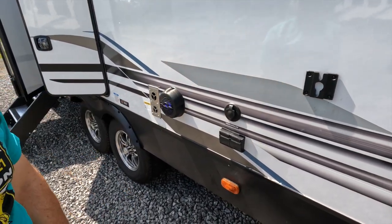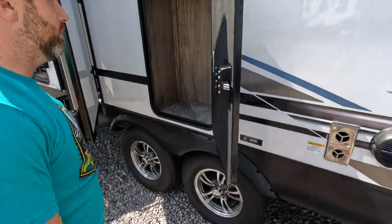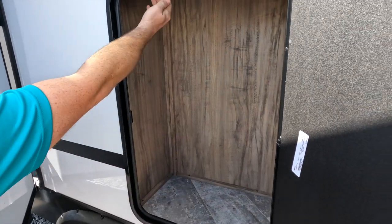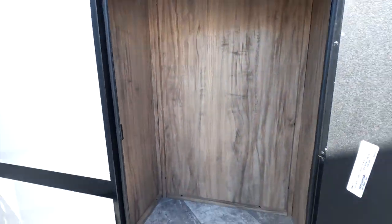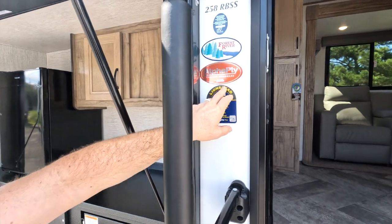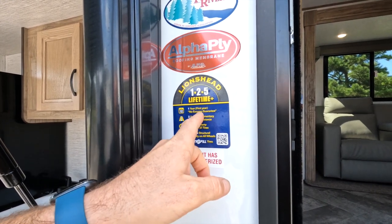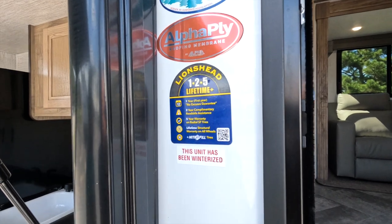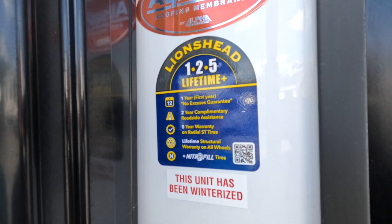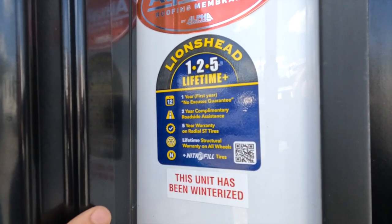There are cool speakers with little LED party lights, outlets, and a furnace vent — normally they put 13 to 15,000 BTUs in here. There's a neat storage compartment that runs the whole way up. Up top you can see the alpha ply roofing membrane, and I really like the Lion's Head lifetime warranty on the tire — first year, no excuses. If you have a blowout, shredded tire, or chips in the wheel, they'll replace the whole thing.